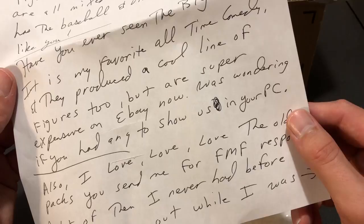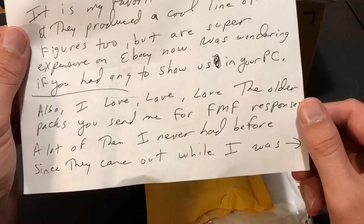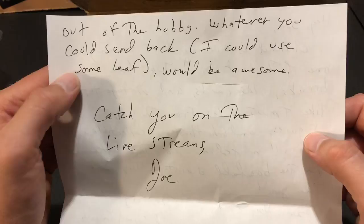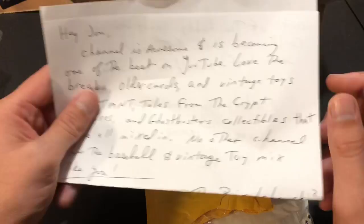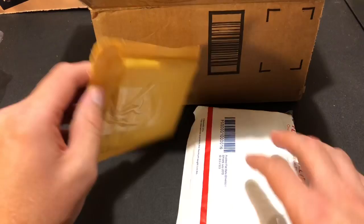'Have you ever seen The Big Lebowski? It's my favorite all-time comedy and they produced a cool line of figures but they're super expensive on eBay now. I was wondering if you had any to show us in your PC.' I actually don't — I've seen The Big Lebowski, it's been a long time. I knew they made figures but I'd never come across them. I'll keep an eye out though. 'Whatever you could send back — I could use some Leaf, would be awesome. Catch you on the live streams, Joe.' Big Lebowski is an awesome movie, something I need to go and watch again.